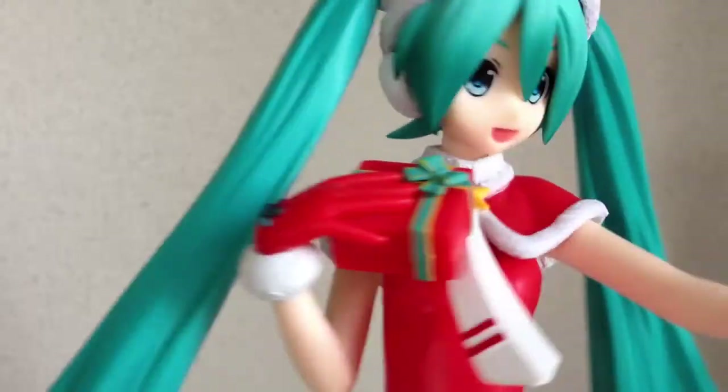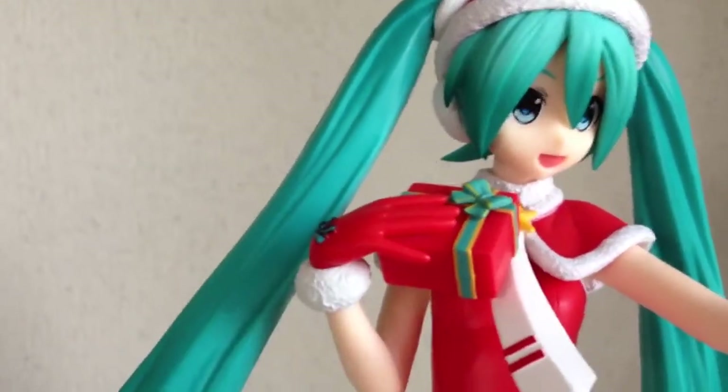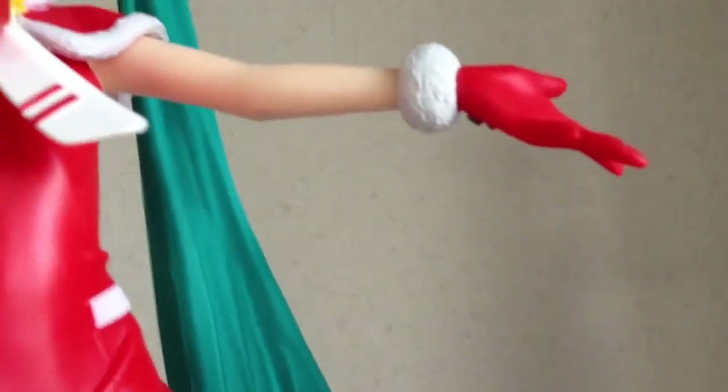Even just the little details — like the present, the bow, and the little bow on her hand, which is also on the other hand underneath.